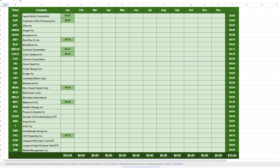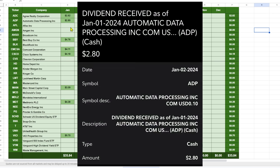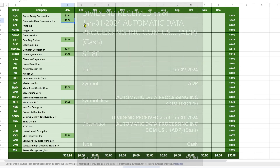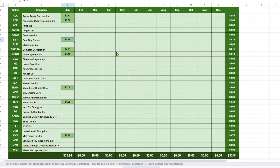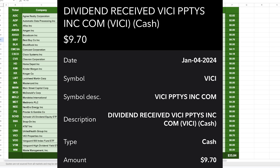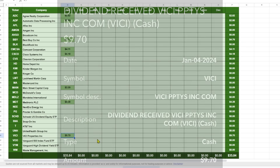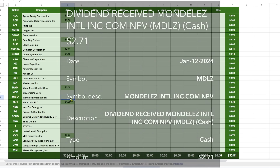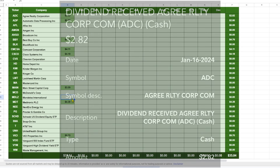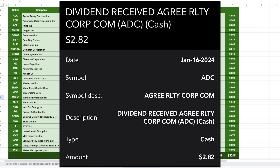We received nine dividend payments in total over the month of January. On the 1st, we received $2.80 from Automatic Data Processing (ticker ADP), reinvested — I love that company. On the 2nd, we received $4.76 from Best Buy (ticker BBY), reinvested, though a few days later I decided I'm parting ways with that one, so this will be the last Best Buy dividend. On the 4th, Vici Properties paid me $9.70, reinvested. On the 12th, Mondelez International (MDLZ) paid me $2.71, reinvested. On the 16th, Agree Realty paid me $2.82, reinvested — they pay every month, which I love.